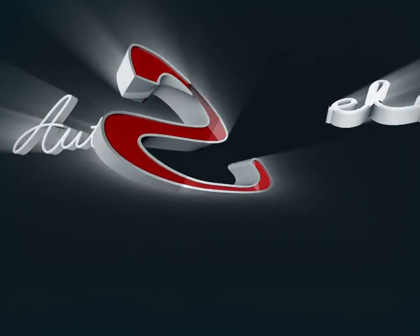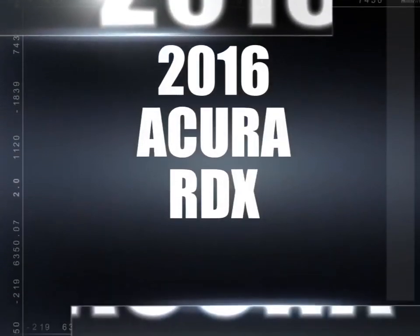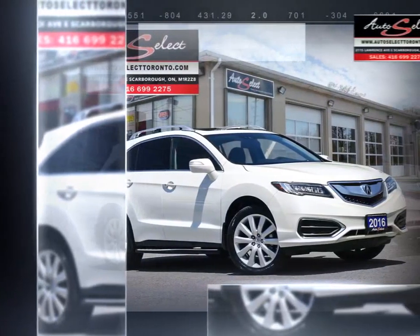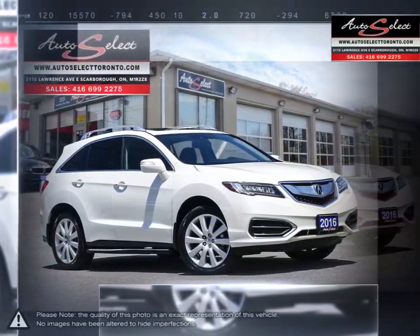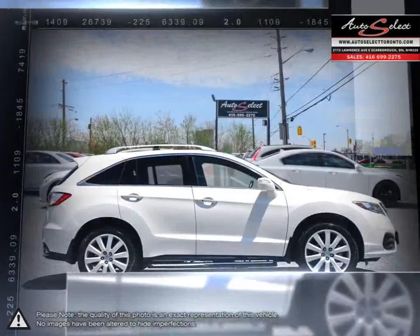Welcome to Auto Select Toronto. Today we're looking at a 2016 Acura RDX. If you're looking for a compact sport utility vehicle that combines luxury, power and intelligence, the Acura RDX is just what you need.